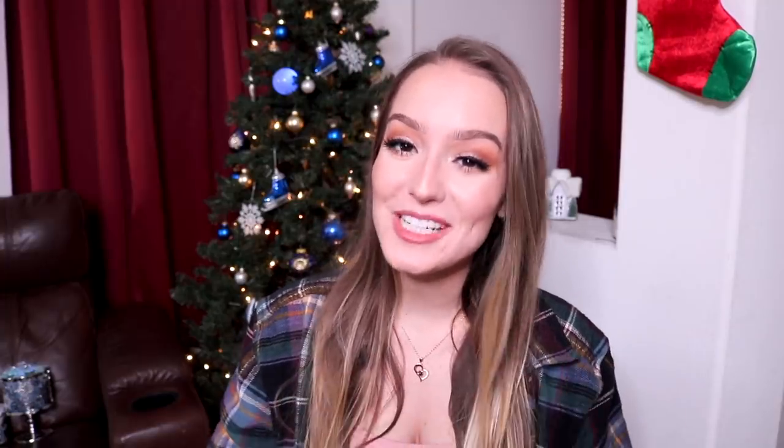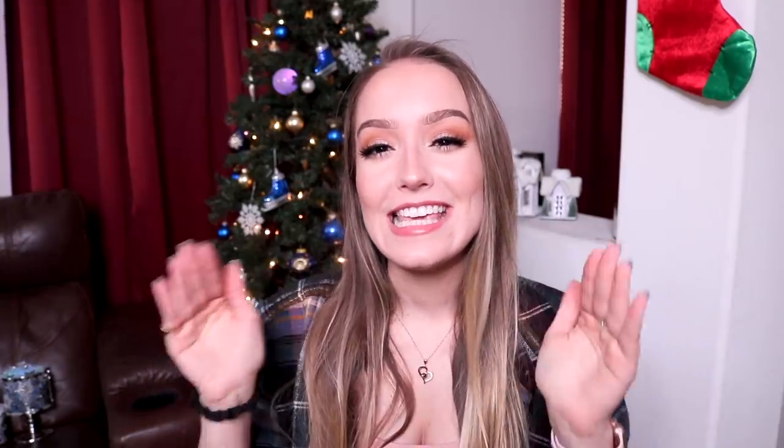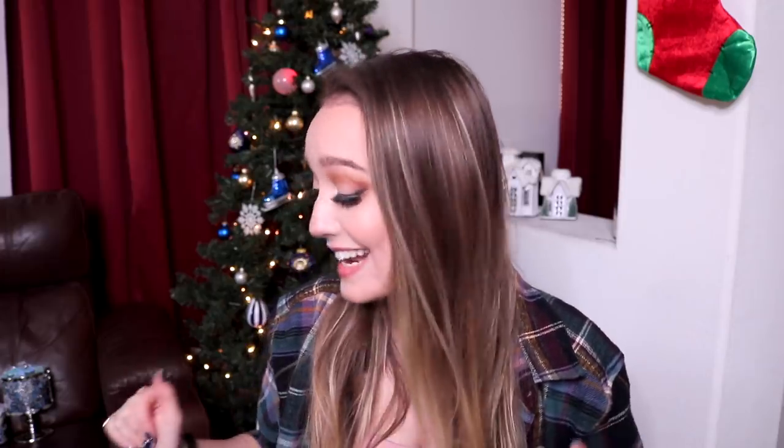Hey everyone, it's me again Brittany. I'm here today with kind of a different video. I did this for October where I showed you the stuff I bought for Halloween and also did an unboxing, and I thought it would be pretty fun to do that for Christmas. I didn't buy that many things but the things I did get are very key pieces I'll be able to keep for a long time. I'm also doing a really cool Fae Crate unboxing.